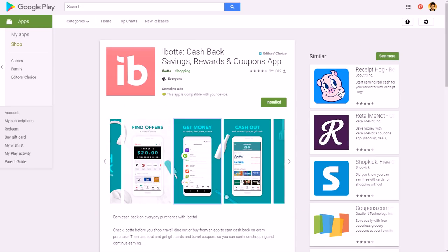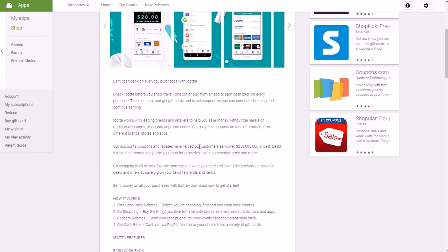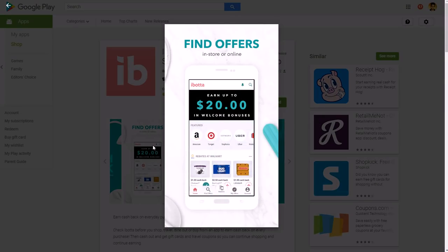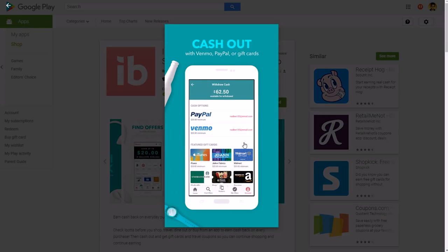The first one is I Bought It. It's available for both Apple and Android devices — you can find it in the Google Play or Apple App Store. It's an Editor's Choice app, one of the top apps in the shopping category on Google Play, with a 4.5 out of 5 star rating. You scan your receipts from grocery shopping, retail stores, CVS, Walgreens, and other places. You can cash out via PayPal, Venmo, or select gift cards.